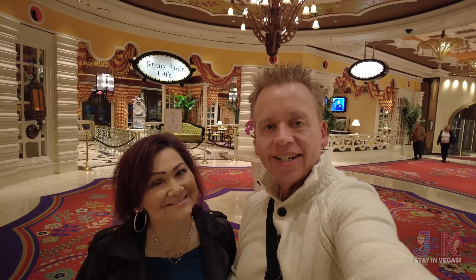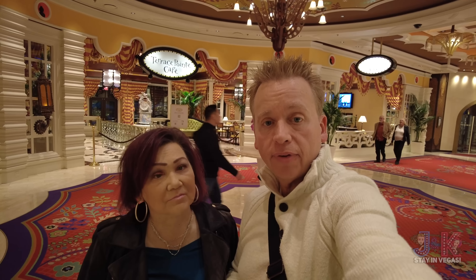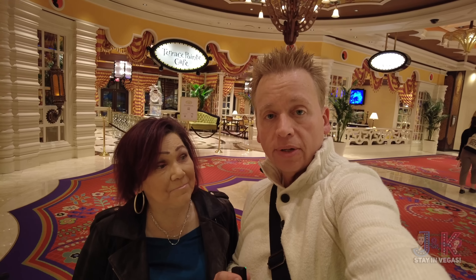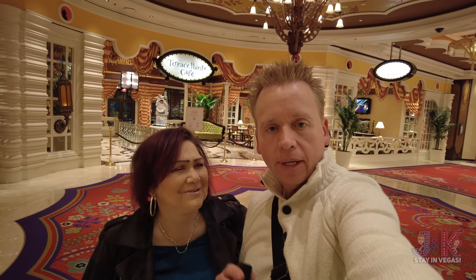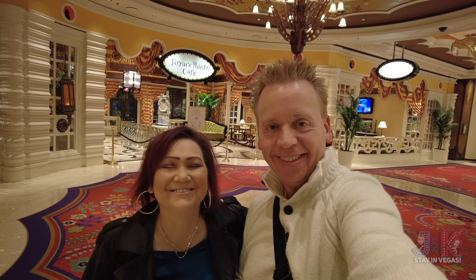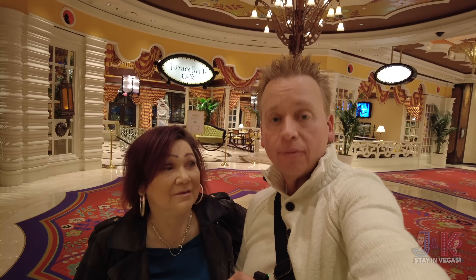Right next to that is the Terrace Point Café — another place where you can get coffee in the morning from 7 a.m. This is just down here from the Wynn Buffet. So if you need some coffee in the morning, you can definitely get it here. But they're only open until 3 o'clock in the afternoon, so just keep that in mind — there's no late coffee. You've got to go over to Café El Teatro. The Terrace Point Café is only open until 3 o'clock, but another great place to get coffee first thing in the morning.